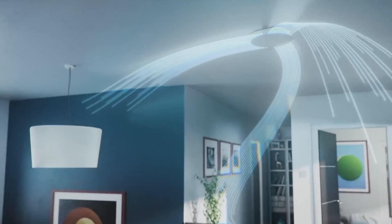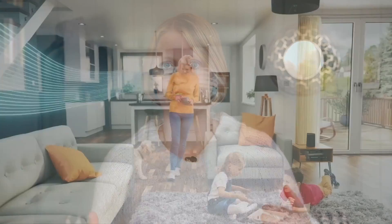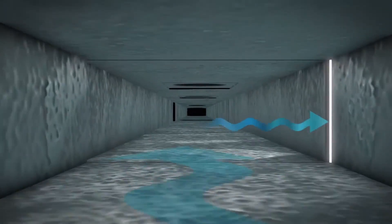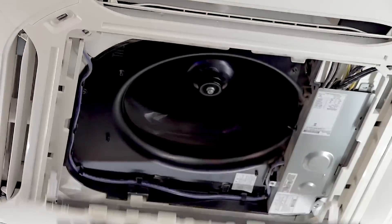Forced air systems can produce noise during operation, particularly when the air is forcefully pushed through the ducts and vents, as well as during operation of the furnace. The sound of air moving through ducts, the operation of the blower fan, and the opening and closing of registers can contribute to the overall noise level in the home. This noise can be disruptive, especially in quiet environments or during nighttime. Forced air systems typically have energy loss through duct leaks and uninsulated ducts, reducing overall efficiency. Leaky ducts can allow heated air to escape into unconditioned spaces such as attics, crawl spaces, or walls, leading to higher energy bills. Regular maintenance and inspections are essential to identify and repair duct leaks and to optimize energy efficiency.